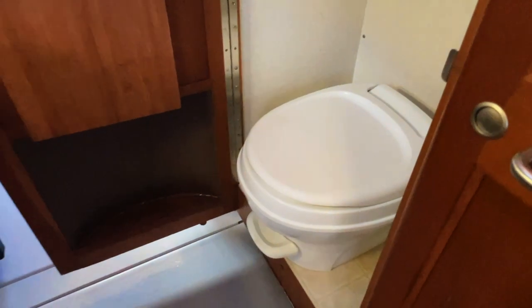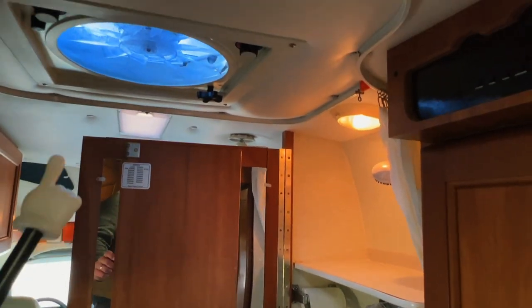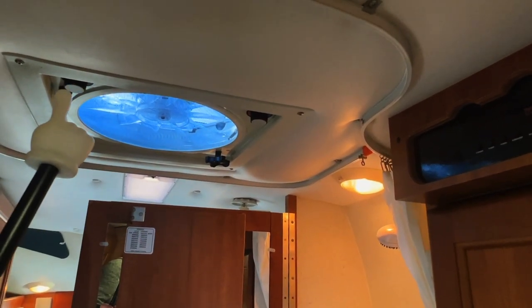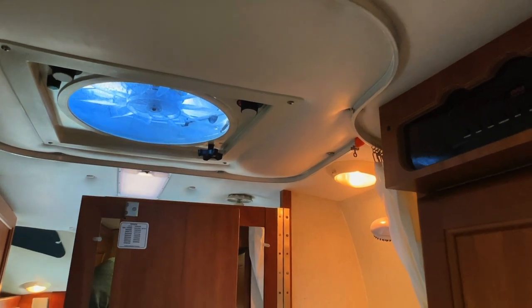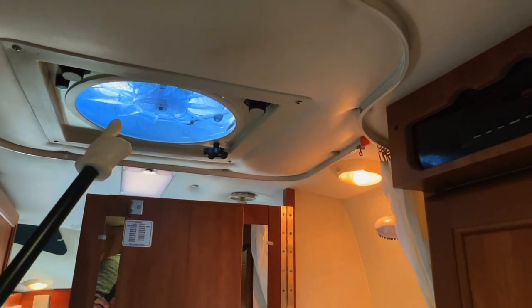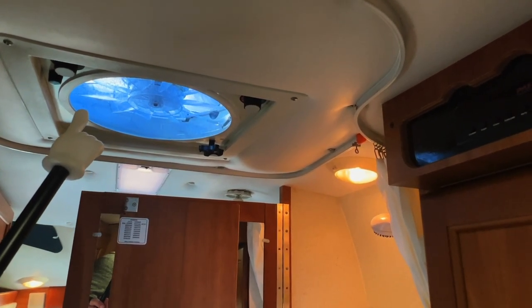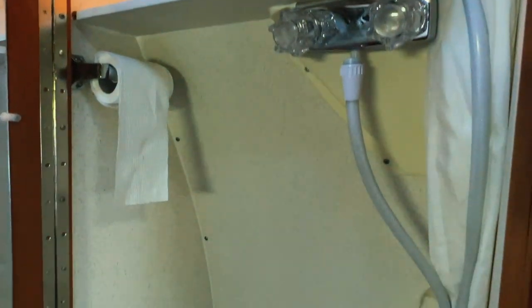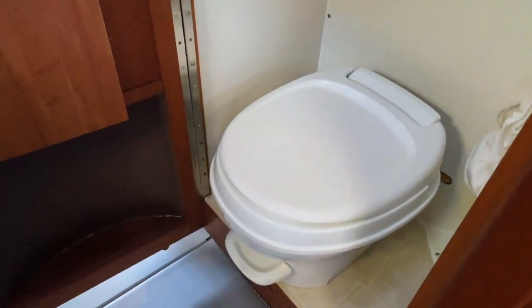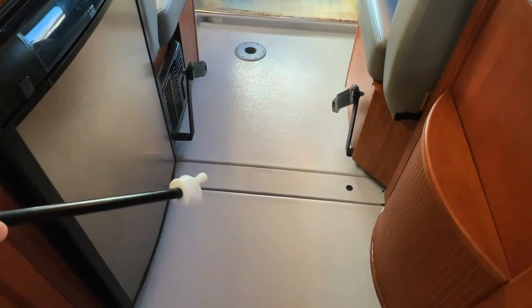On the passenger side of the coach we have the restroom area. There's a privacy flip-out with a mirror behind it. The Fantastic Fan is in the center of the coach — this acts as your exhaust fan while showering. You'll pull the shower curtain around the track, stand in the center, and the moist air will go out through the ceiling. This runs on the coach battery and can also act as an attic fan — open the windows, turn it on, and it will bring the cool outside air in. The water drains into this trench, which helps prevent water from getting up front.